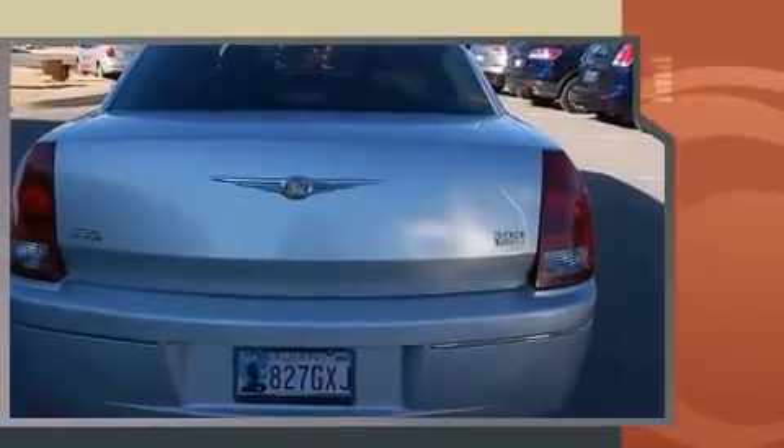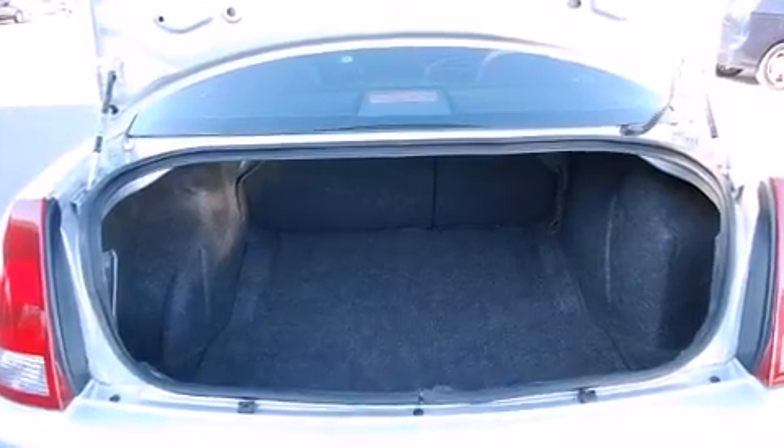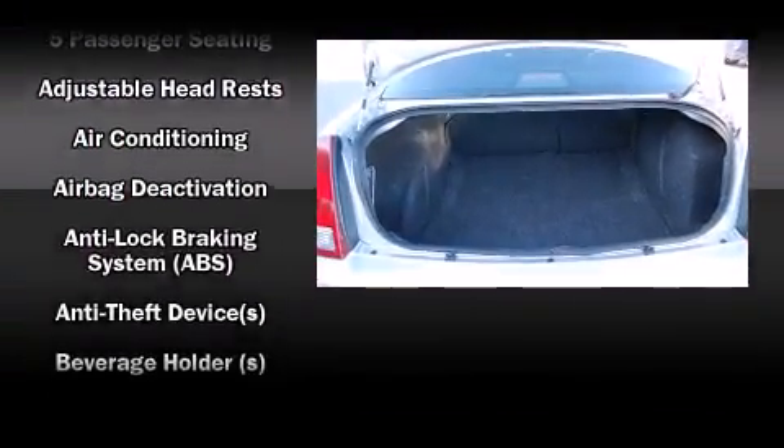Top features include leather upholstery, power door mirrors and heated door mirrors, remote keyless entry, and a split folding rear seat.